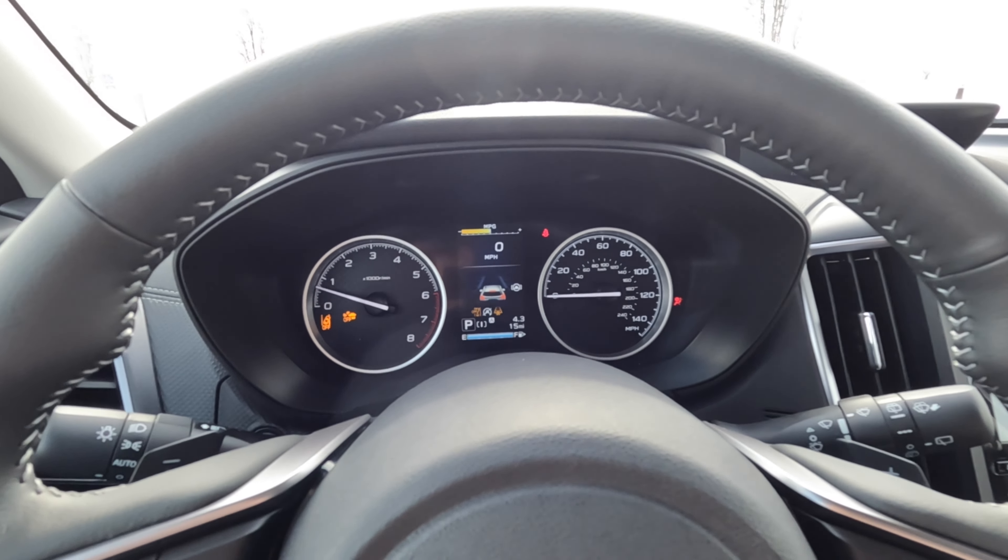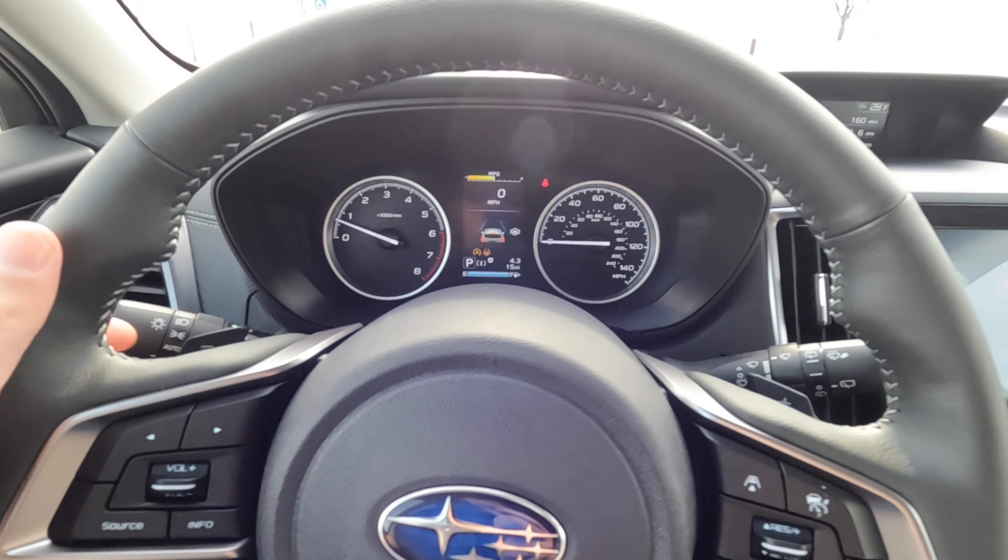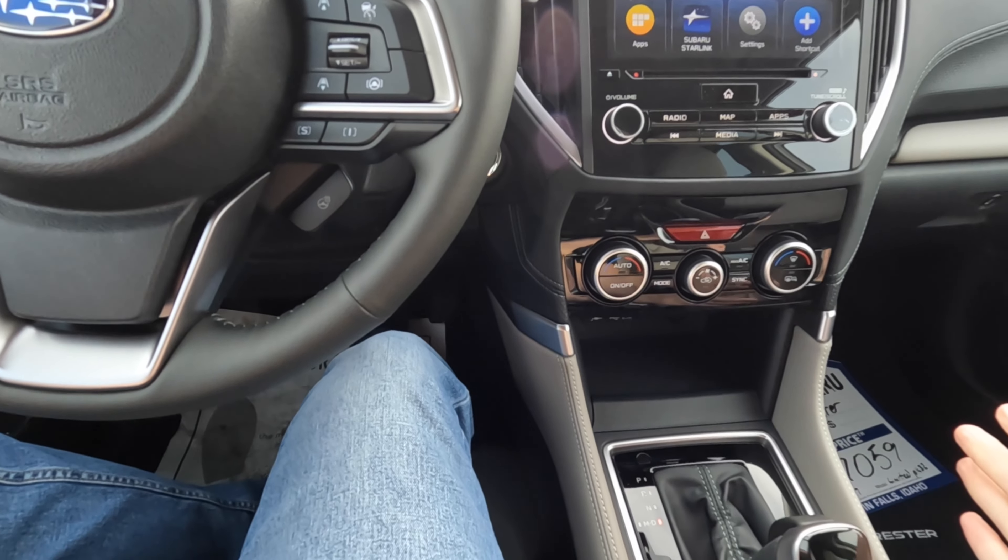It fires right up. If you don't like the auto start-stop feature, there's a button down there to turn it off. You've got paddle shifters, so when you want to drop it down to manual mode, slap it over.